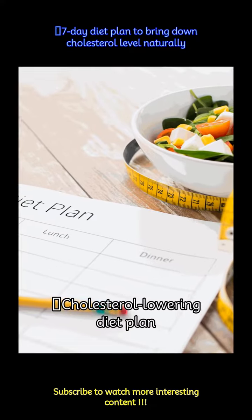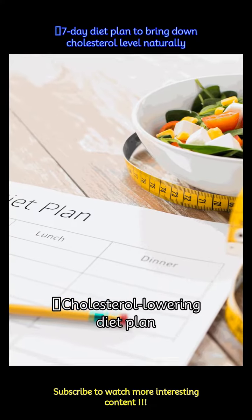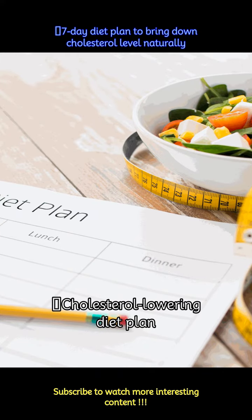Maintaining healthy cholesterol levels is crucial for heart health. Here's a simple and nutritious 7-day diet plan to naturally bring down your cholesterol levels.